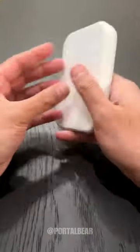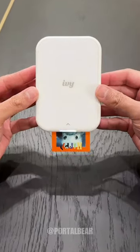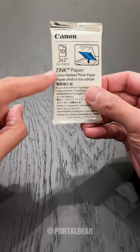Gadgets you should buy before you die. This mini printer lets you print thousands of photos directly from your smartphone. It doesn't use any ink, and you can peel off the back to stick it just about anywhere.